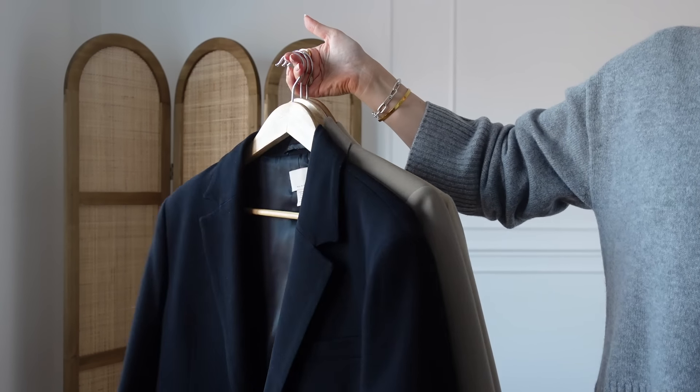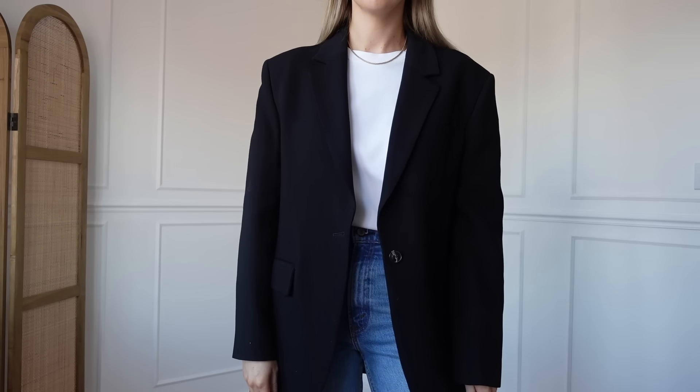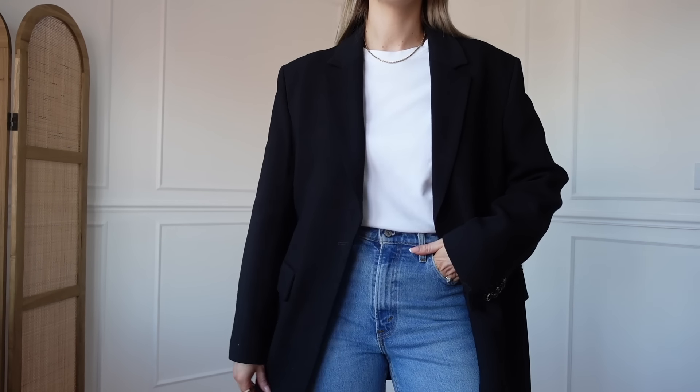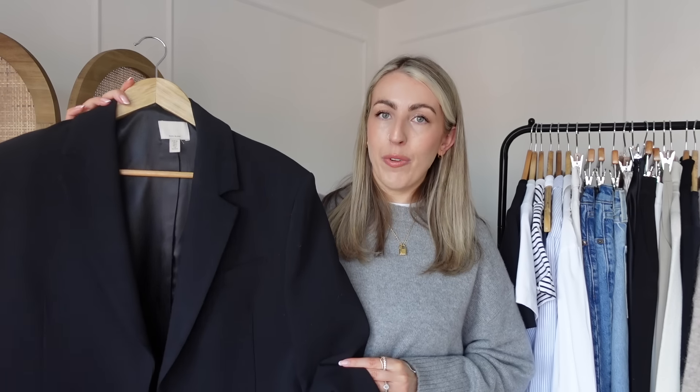Then next we have the blazer. I am such a blazer girl — my go-to outfit formula is a t-shirt, pair of trousers, and a blazer. That is actually my comfort outfit when I don't know what to wear. I'm going to start with a classic black blazer. This one is super old from H&M — it's a wool blend and the quality is amazing. I'd recommend investing in a blazer with a wool blend because they're a bit thicker, look more premium, and style nicer in the evening. I like to use sleeve holders with my blazers just to keep the sleeves in place.